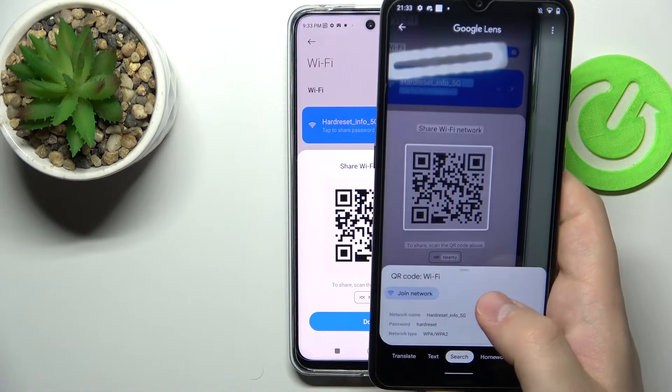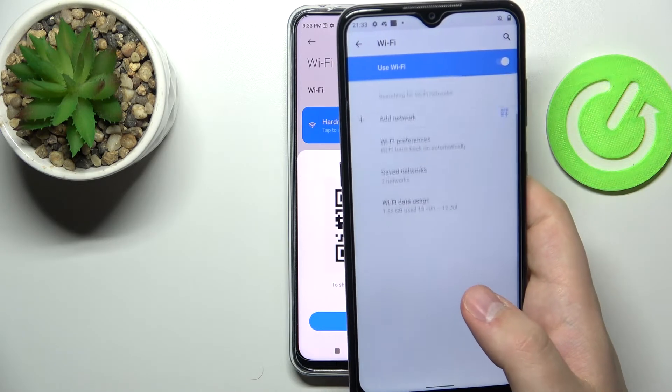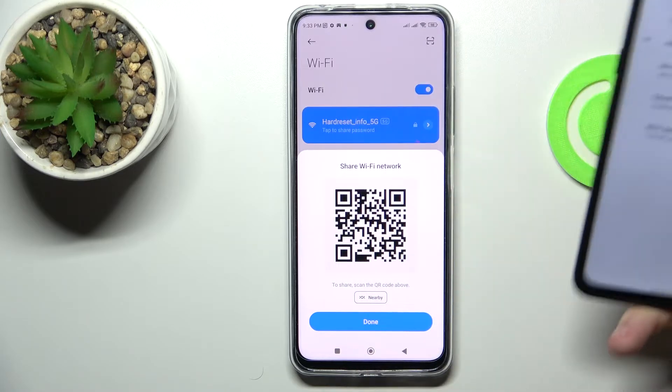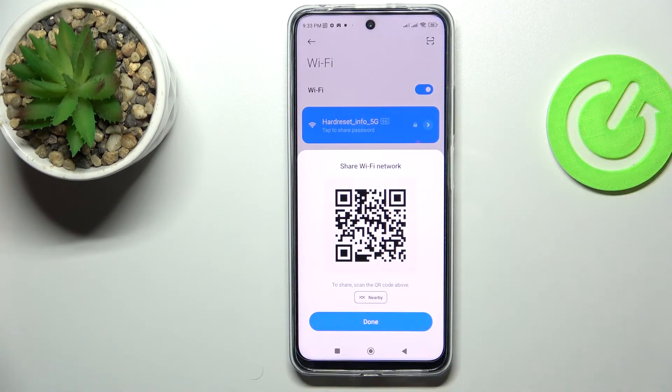After which I'll choose to join network option. And as you should see right now, our Nokia smartphone is getting successfully connected to the hard reset info 5G Wi-Fi network.